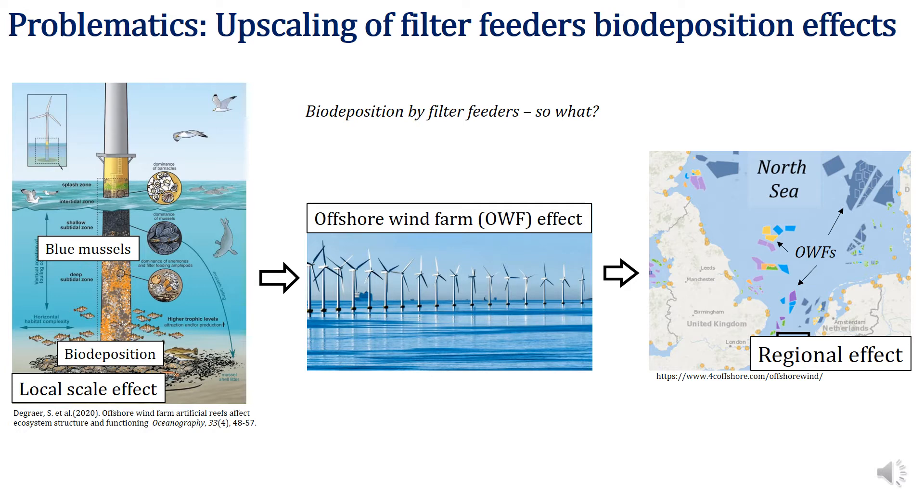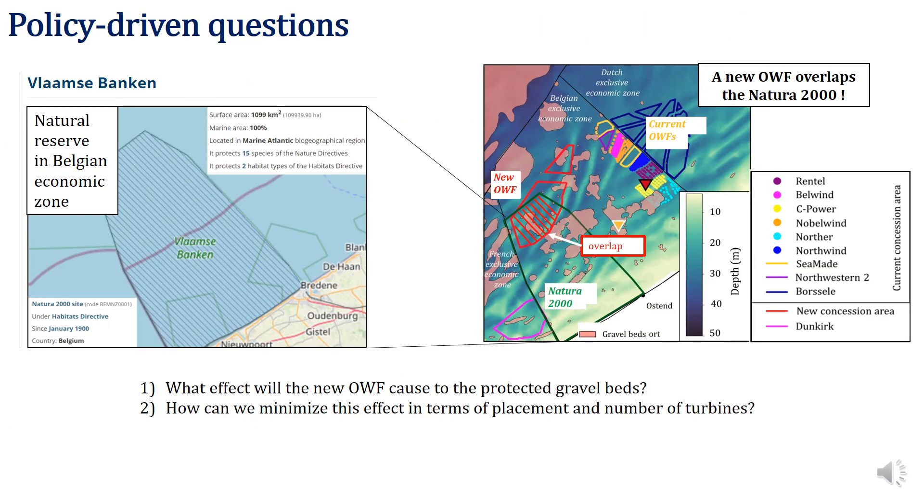My task was to parameterize this biodeposition from a single turbine foundation and then upscale it over a wind farm and over the southern part of the North Sea, as you see on the center and right. During the project meeting with the stakeholders, we were also asked to target several policy-driving questions concerning a new offshore wind farm that will be operational by 2026, that you see in red on the right-hand side.